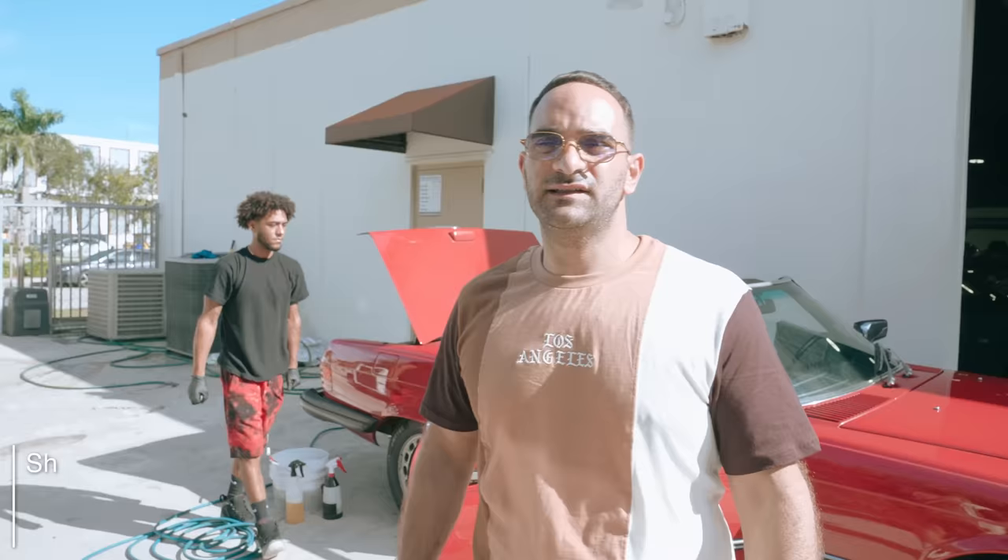What's up guys? Welcome back to the channel. Just chilling. Came back from the beach in the red 5.6 DSL. Just heard there's a Brabis engine being delivered to the overflow. So let's go check it out.